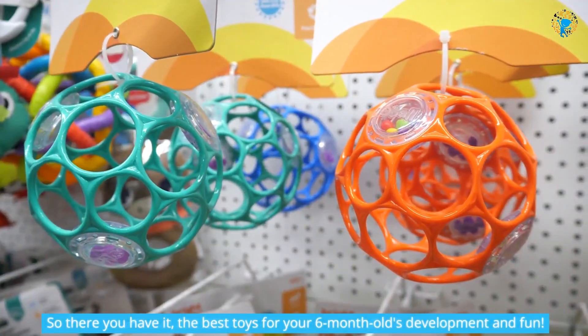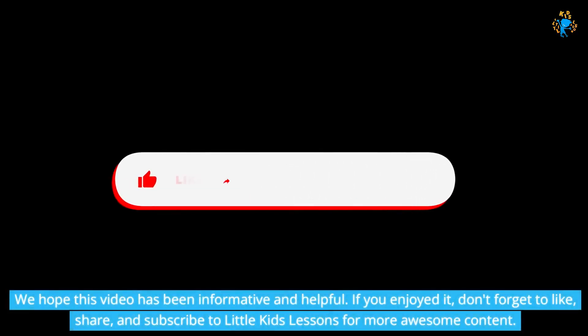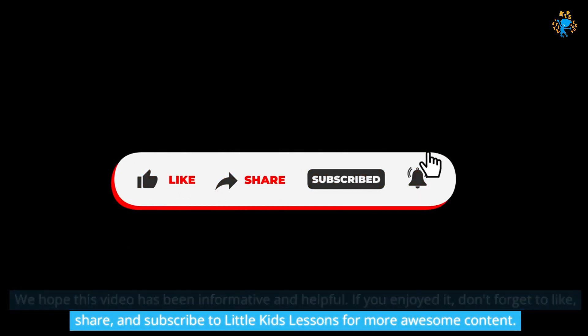So there you have it — the best toys for your 6-month-old's development and fun. We hope this video has been informative and helpful. If you enjoyed it, don't forget to like, share, and subscribe to Little Kids Lessons for more awesome content.